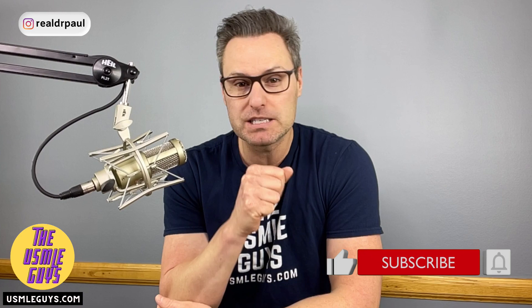Before we dive in, if this is your first time here, I want to welcome you. Don't forget to hit that subscribe button, set up notifications, and I will let you know every time we release a brand new video. And if you find this to be helpful, do me a huge favor and hit that thumbs up button below.